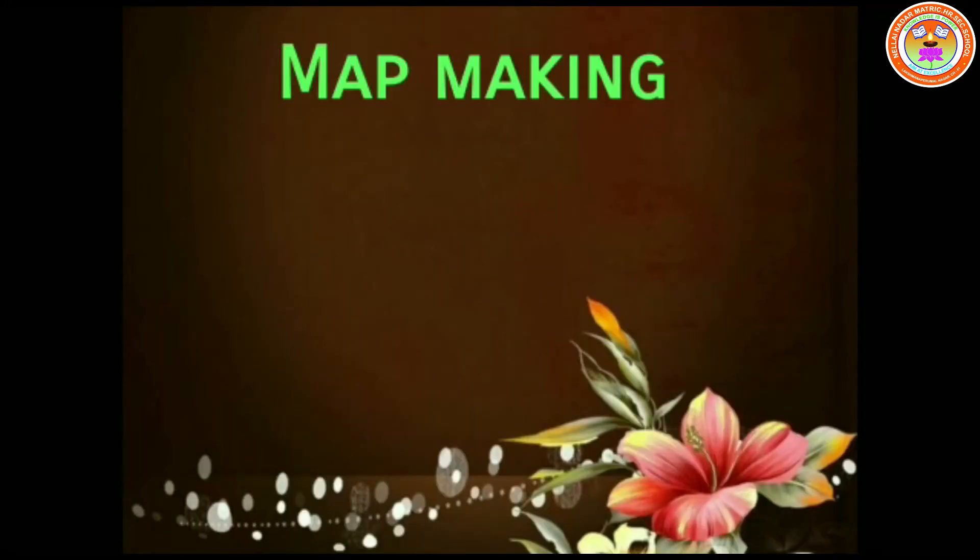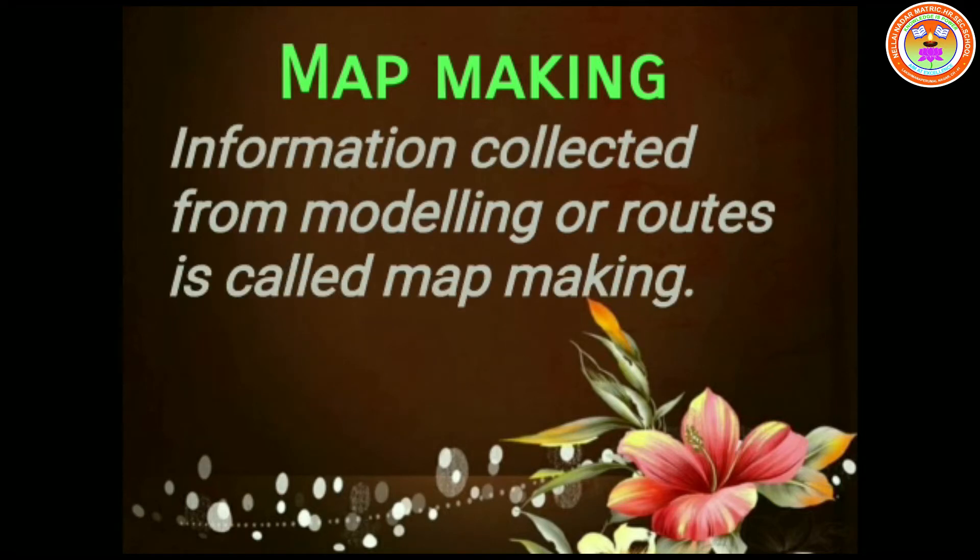The topic is Information Processing. Before everything, I want to ask you a question. What do you think map making is? Does anyone know? I will tell you. Information collected from modeling or routes is called map making.